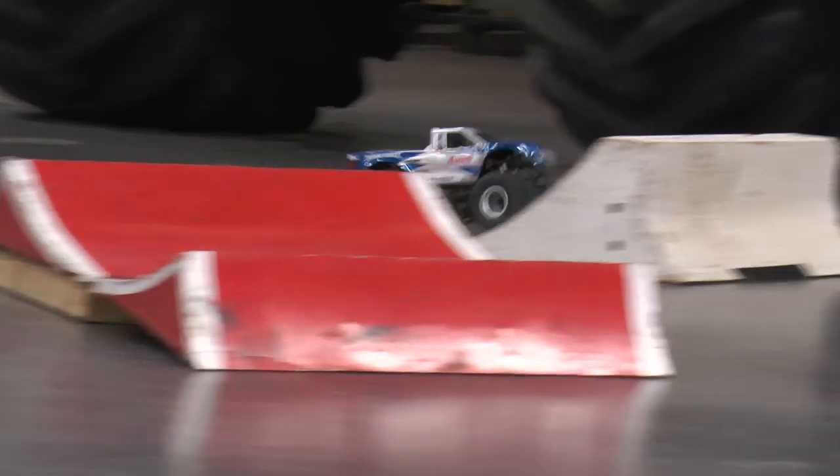Guys, it's Doug here with another Trigger King Tech, and today we are going to talk about Monster Truck Freestyle, and in particular, how is it judged?